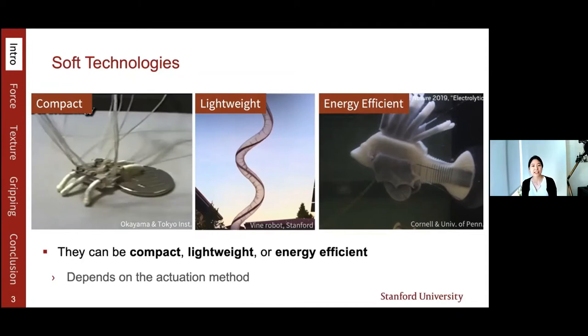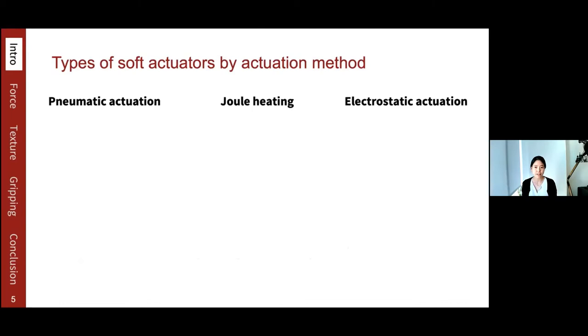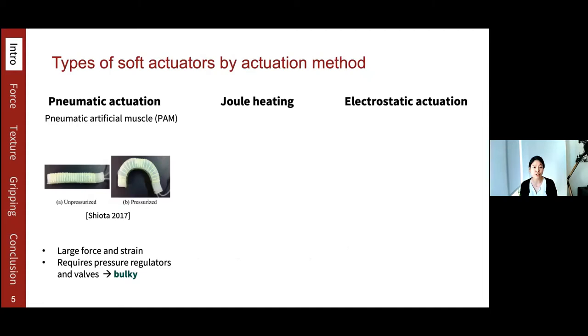Let's take a look at the three main actuation methods available for soft robots. First is pneumatic actuation — it can produce large force and strain, but requires pressure regulators and valves, making it challenging to be compact and lightweight. Second is thermal heating, which is used for SMA wires. When SMA is heated, it contracts, providing high force-to-weight ratio, but because it depends on heating and cooling cycles, the energy efficiency is low and the response is slow.